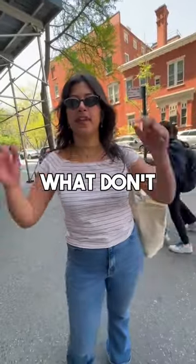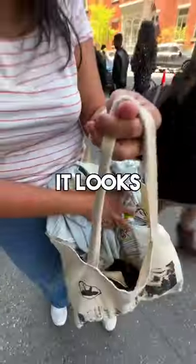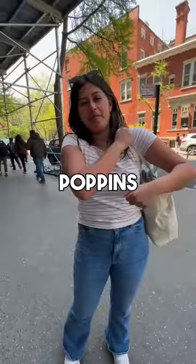Excuse me. What do you like about your tote bag, or what don't you like about it? It's spacious, carries everything. It looks a little like you throw everything in there. It's like my Mary Poppins bag.